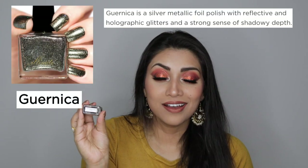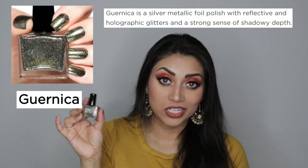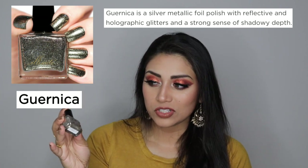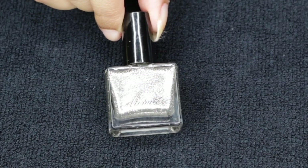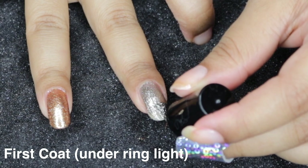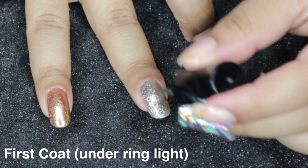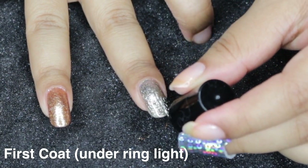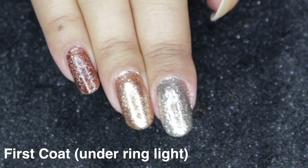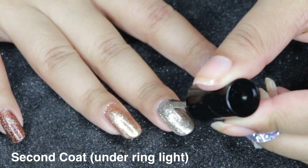The next color we have is by the same brand, Illimité, and it is the shade Guernica. We're just gonna go with Guernica, and it is super beautiful. It's a silver, but it has like a greenish tint — it's hard to explain. It pulls different colors according to the lighting and how you shift your nails, and it's really, really pretty. But the main shade, as you can see, is like a really metallic silver.